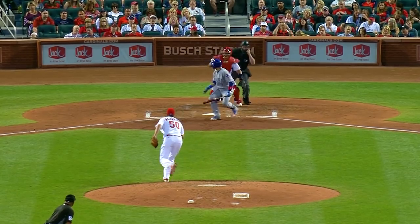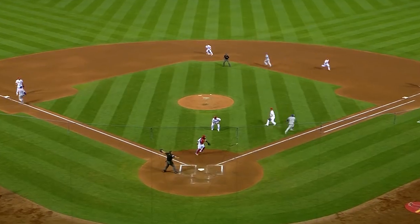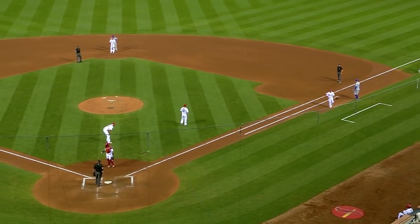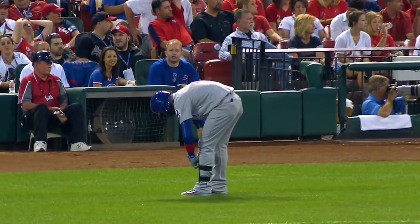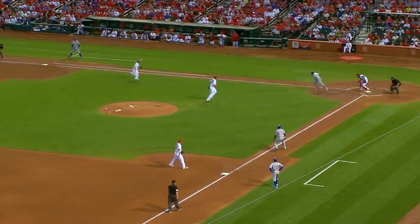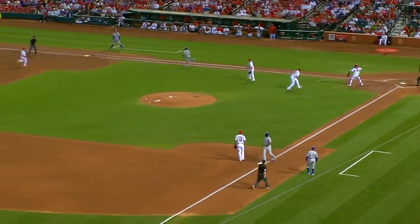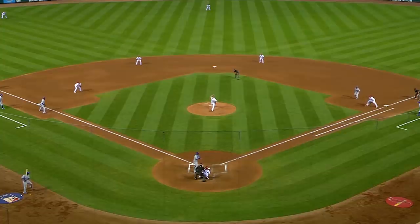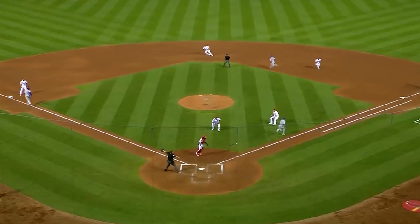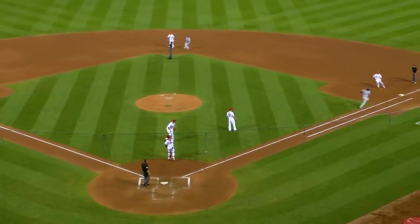From the stretch, Wainwright fires. Baez tries to bunt, and it's fair. The throw will go to nowhere. Everybody is safe. Holding at third is Solaire. The first baseman Moss charged in. The second baseman Wong was late covering first. The bunt was right out in front of the plate by only about three feet. Molina picked it up and just had to put it in his pocket. Bases loaded with one away.